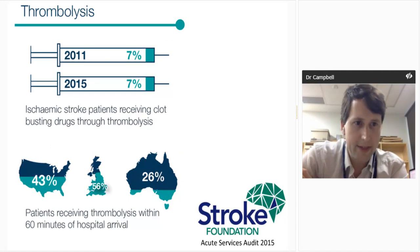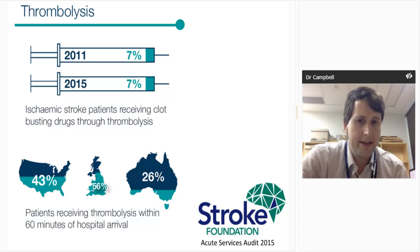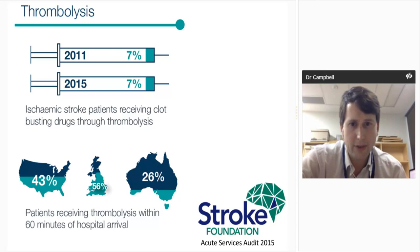In Australia at the moment, it is a sobering thought that we've been stuck at a 7% rate of thrombolysis since 2011 — it didn't get any better. The most active centres in Australia have rates over 20%, so there's a potential three-fold increase in the number of patients getting TPA. The second issue is how fast we're giving TPA: Australia sits at 26% of patients getting TPA within 60 minutes of arrival, lagging behind the UK at 56% and the US considerably. We do need to improve our game on door-to-needle time.